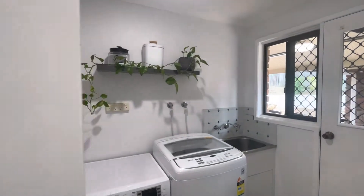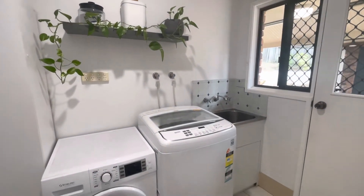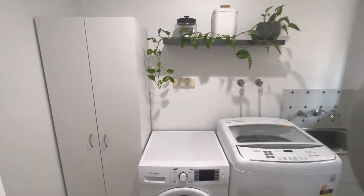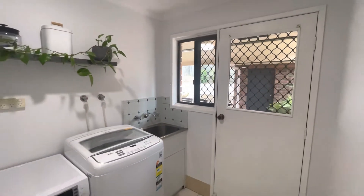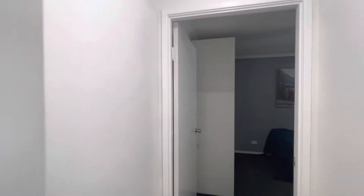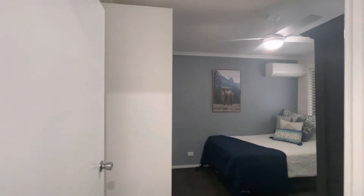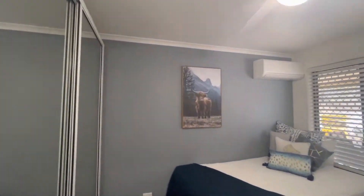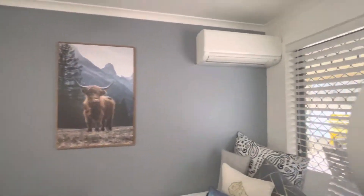In here we have the laundry — we've got all the space for the fixtures, the tub, and some cupboard space, plus access to the outdoor area. Swinging around, this would be the third bedroom: split system AC, lots of cupboard space, ceiling fan, security screens, and fly screens.